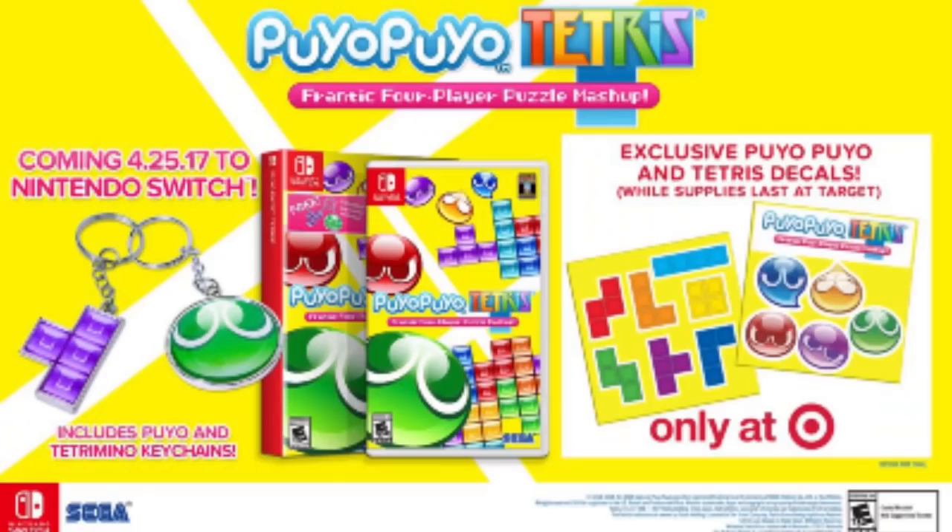Puyo Puyo Tetris — there is a version with a big cardboard box that a lot of people have, which comes with a free keychain. But did you know that Target had an exclusive big box version that not only had the free keychain, but also had stickers as well?